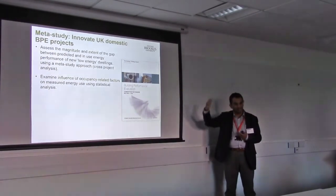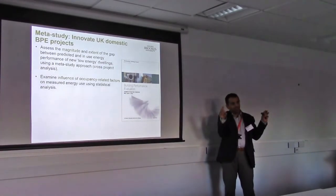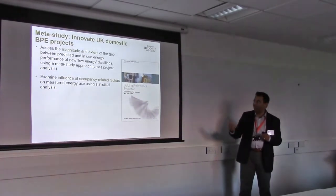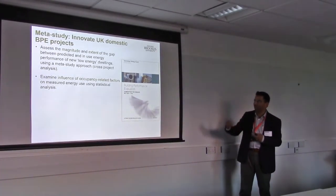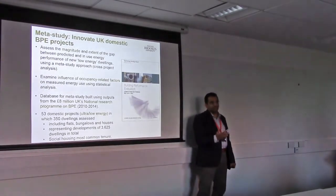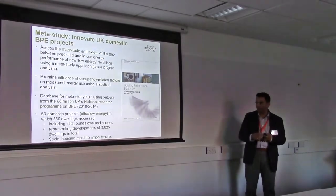So they're passive houses and non-passive houses. The non-passive houses are also Code Level 6 or 5 — very advanced, actually better than passive houses sometimes, because that was the requirement of the competition. So you're really looking at a sample of new-build which is high-performing in design. We wanted to look at the magnitude and extent of that performance gap, and the influence of occupancy related factors using statistical analysis. There are about 53 projects covering 350 dwellings, representing about 3,500 dwellings across the developments — quite a large dataset. Social housing tends to dominate, but there is also a lot of private housing.